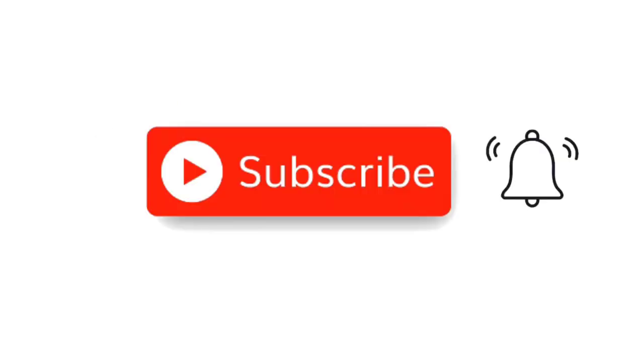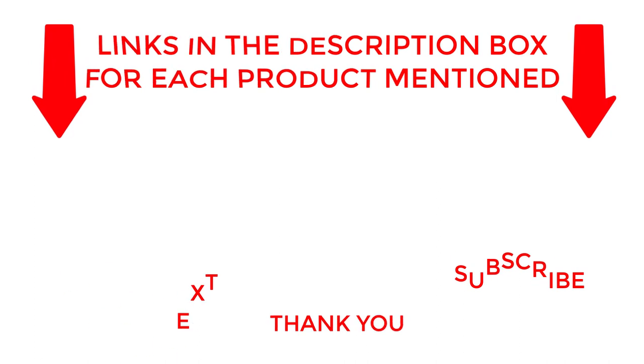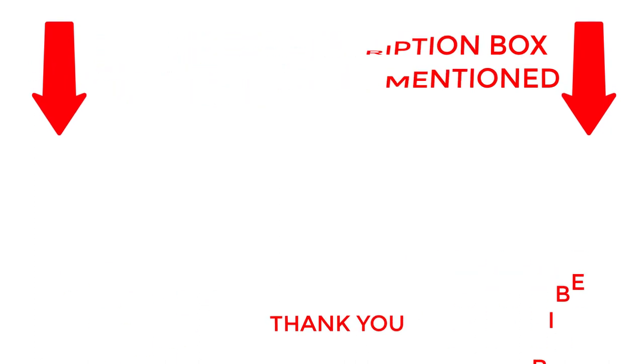That's all for my end. I make helpful videos daily, so do subscribe to my channel. If you need more information about these products, do check out the description. Stay updated with our cool products as it will make your life much easier.